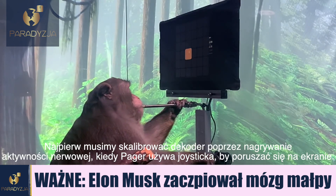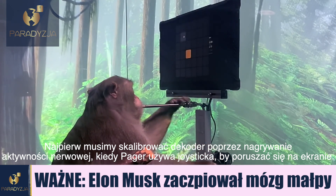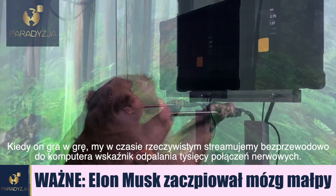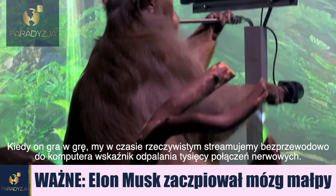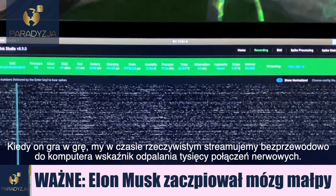First, we calibrate the decoder by recording neural activity as Pager uses the joystick to move a cursor to targets presented on the screen. As he's playing this game, we're wirelessly streaming, in real time, the firing rates from thousands of neurons to a computer.